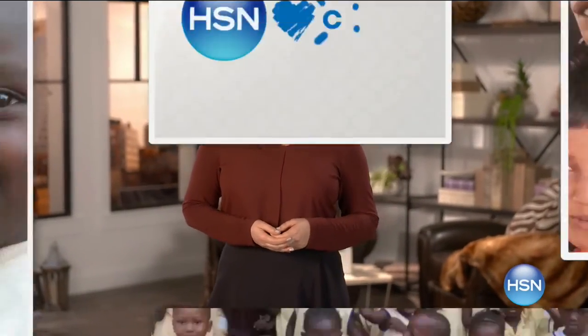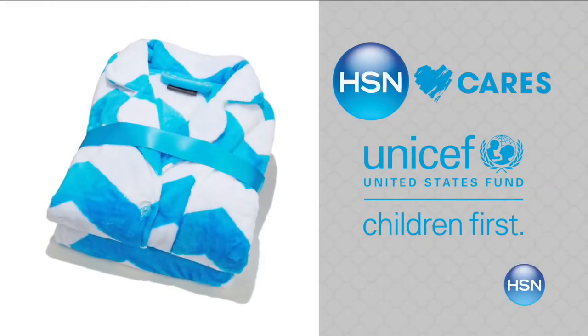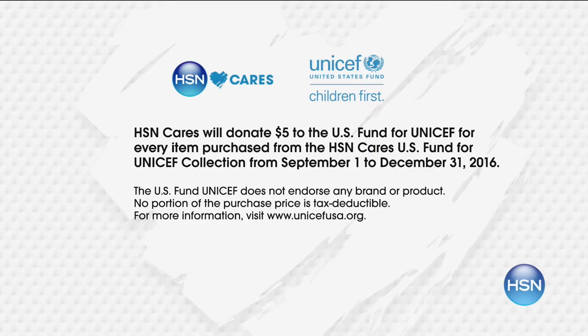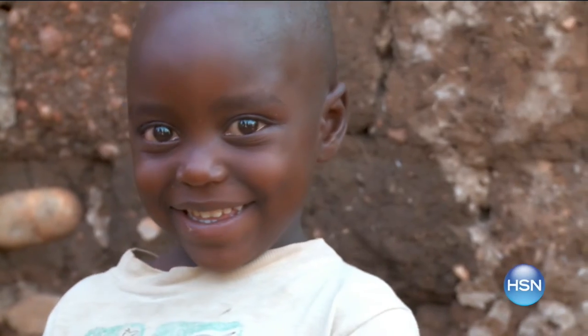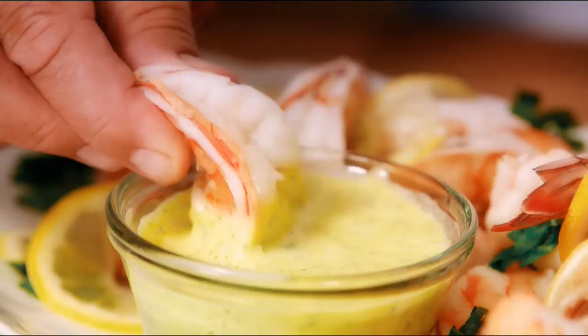HSN Cares is dedicated to empowering women and helping families in need. Our partnership with the U.S. Fund for UNICEF helps build a better future for children. When you purchase an item from our HSN Cares U.S. Fund for UNICEF collection, we will donate $5 to the U.S. Fund for UNICEF — with $5, UNICEF can feed a child for more than three days. Search 'HSN Cares' at HSN.com to shop the collection or make a donation.